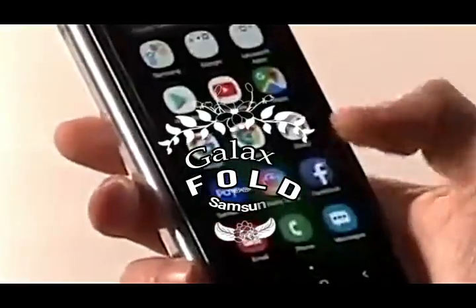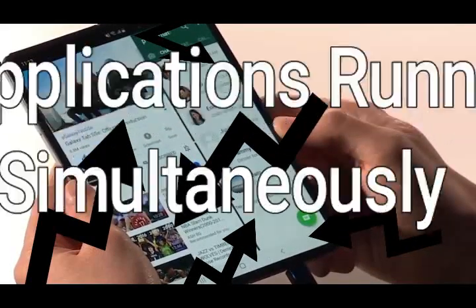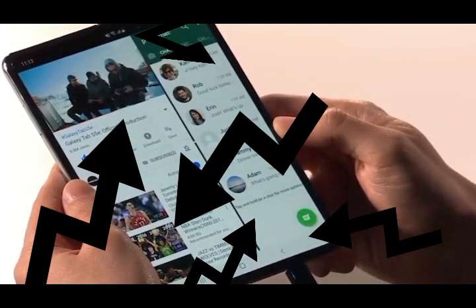The Galaxy Fold — F-O-L-D — coming to you soon. It will run 5 applications simultaneously.